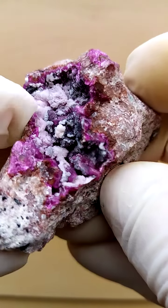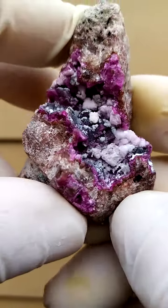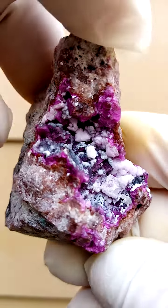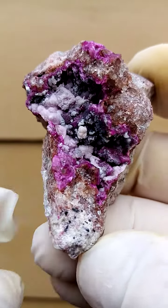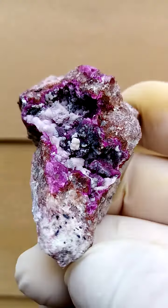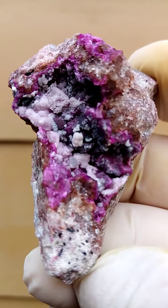All the way from — I suspect — the Kakanda deposit in the Katanga Copper Crescent in the Congo. Please note that the mines are in proximity, so a general area would be the Katanga Copper Crescent where most of the mining takes place in the Republic.